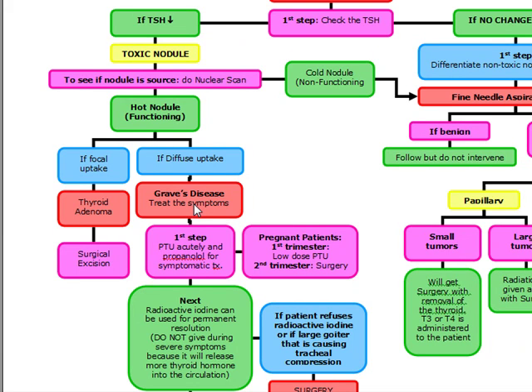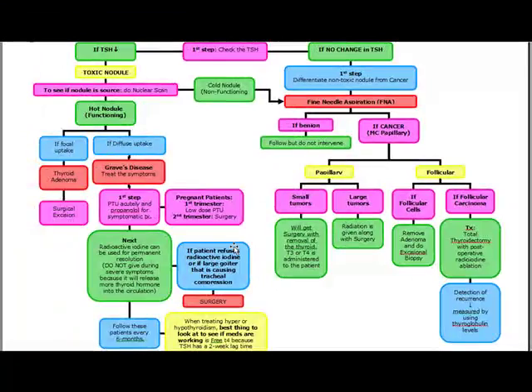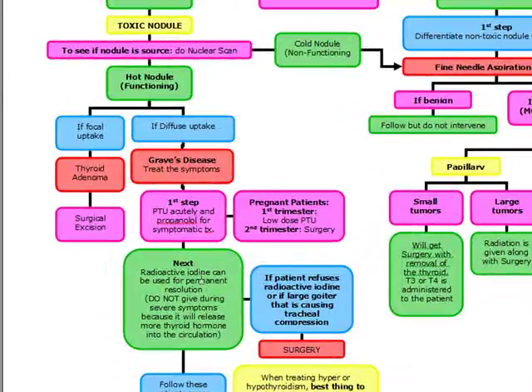To treat Graves' disease, our first step is PTU acutely and propranolol for symptomatic treatment. Remember, pregnant patients in the first trimester get low-dose PTU, and in the second trimester they get surgery. Next, we give radioactive iodine for permanent resolution. We cannot give radioactive iodine acutely because it's going to release more thyroid hormone into the circulation.